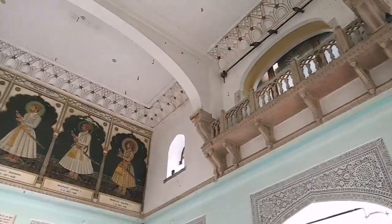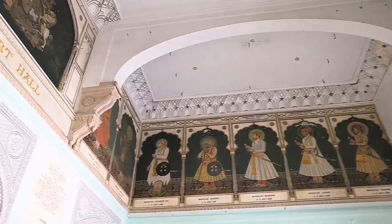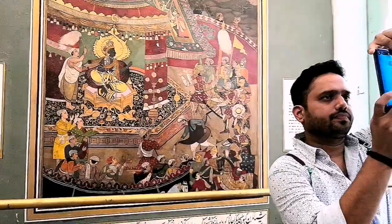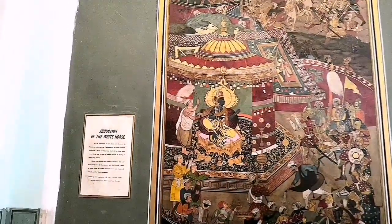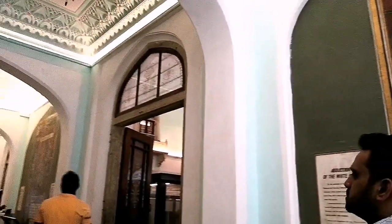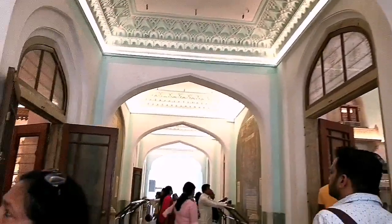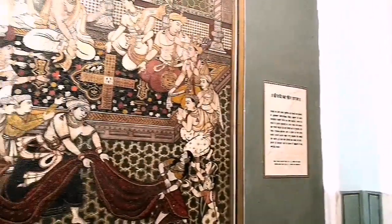As soon as we enter the museum, we can see paintings of all the rulers of Jaipur. On entering via the door, we can see paintings which depict scenes from Mahabharata. Moving further in, we can see a rich collection of paintings, jewellery, stone and metal sculptures, crystal works, woodworks, porcelain pottery, etc.